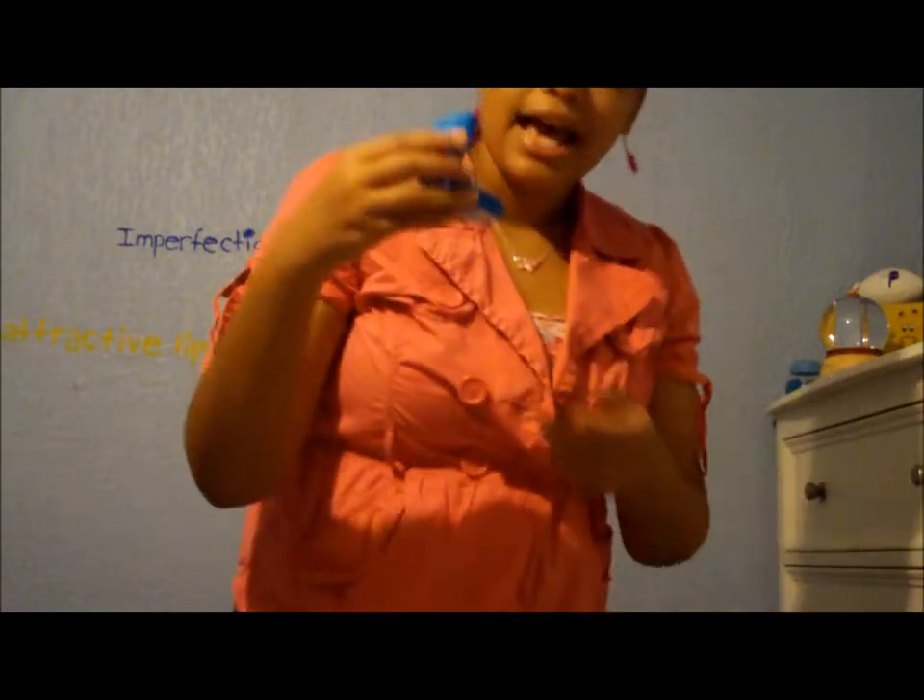I got this cat cubic zirconia diamond necklace — I don't know exactly what it is, but it was really cute and I wanted it, so this was only $14.